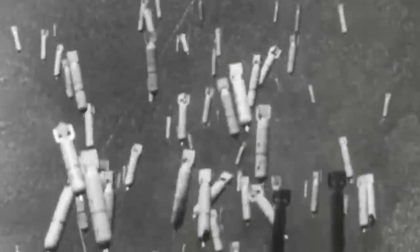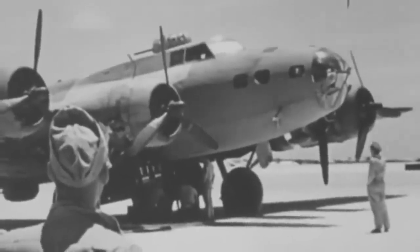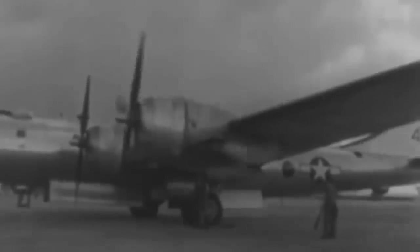It had two enormous bomb bays that could carry the most massive payloads of any warplane. The Superfortress was engineered as one of the first warplanes with a pressurized cabin, and it was able to fly so high that no Japanese aircraft could reach it. The project was the most expensive and ambitious undertaking by the US military of its time, costing even more than the Manhattan Project that created the atomic bomb.